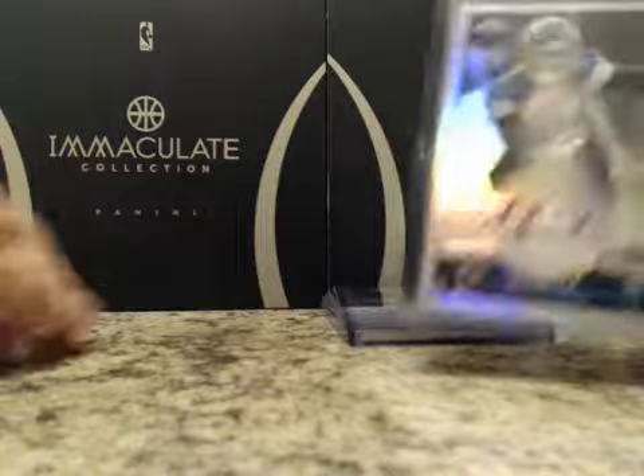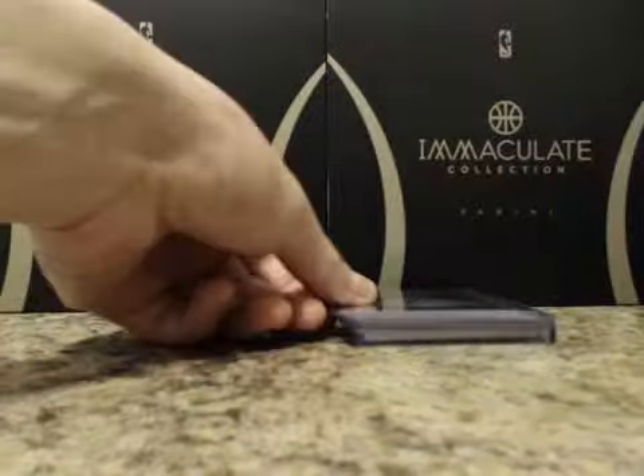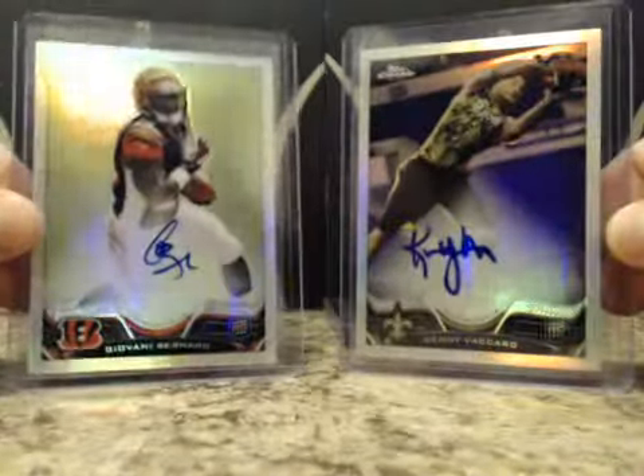Refractor autos numbered to 150: Ace Sanders, Kiko Alonso, Kenny Vaccaro, and Giovanni Bernard.